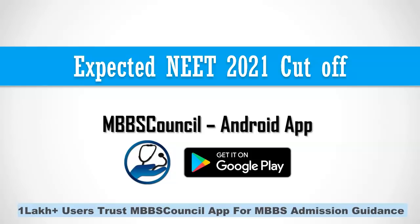Before beginning this video, I would like to remind you: if you are searching for last year's NEET cutoff for all India quota or state quota, and tuition fees information for any medical college in India, and if you have not installed the MBBS Council app, you can install it from the Google Play Store.